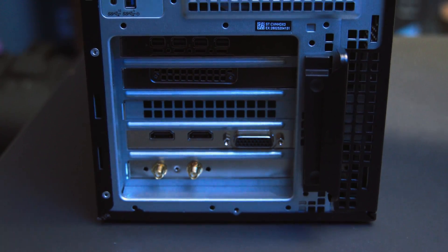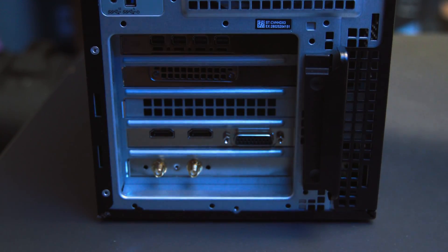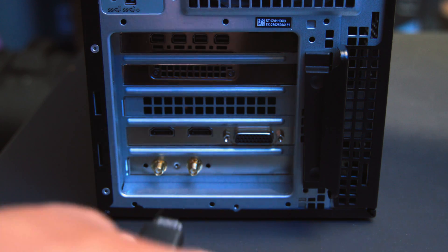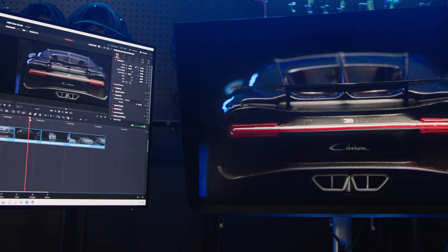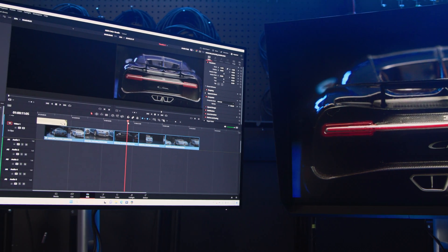We connected the Premiere Color to our computer using an HDMI cable and Blackmagic's Intensity Pro 4K capture playback card to get the video signal straight out of DaVinci Resolve, bypassing Windows color management, and connected a second display for navigating the computer.